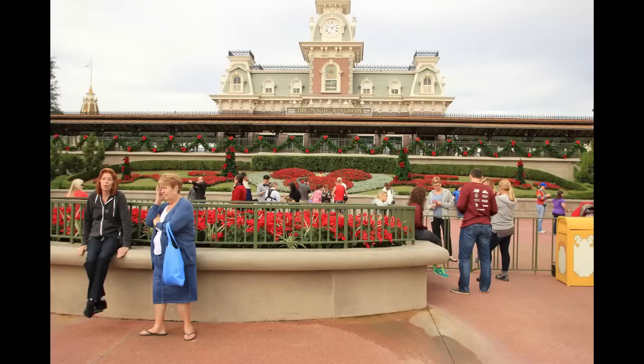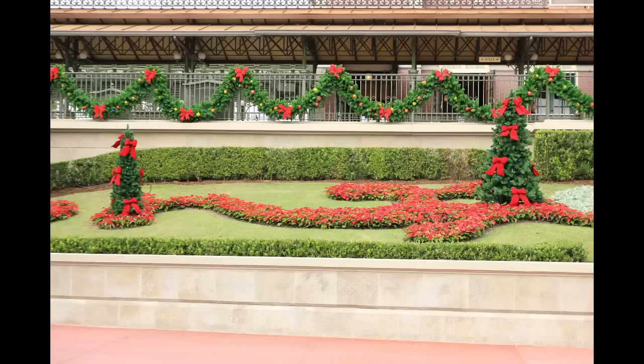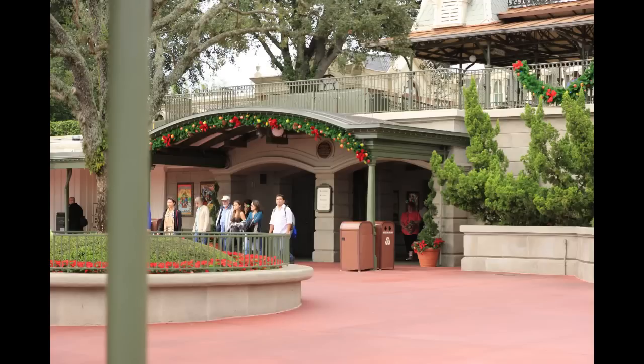Let's go ahead and get started at the entrance of the Magic Kingdom. We're looking at some brand new holiday decorations — these just went up in the beginning of November. We have some garland lining the railway station as well as some new floral design up in the front, and that also remains true up in the archways heading into the park through the entrance tunnels.